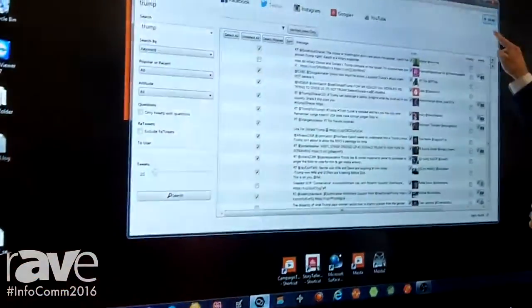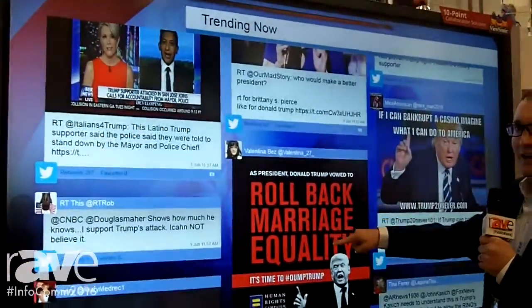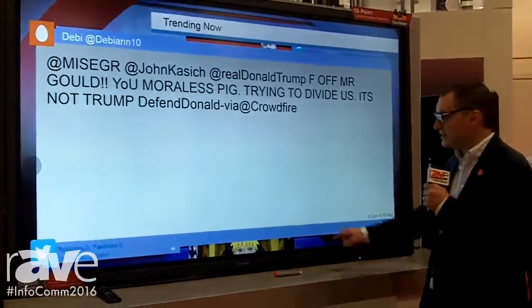Starting off with social media — everybody uses social media. It's a great way to find out what's going on in the industry and keep customers up to date with your business. You can go through with Twitter and Facebook and different elements that you can pop up for the latest content instantly.